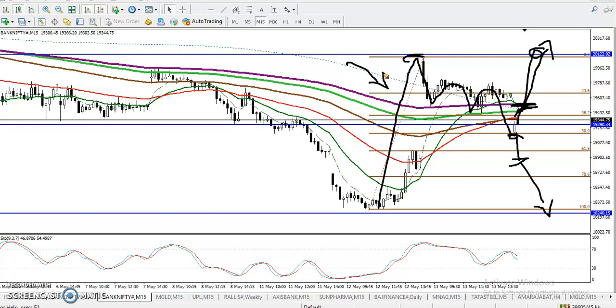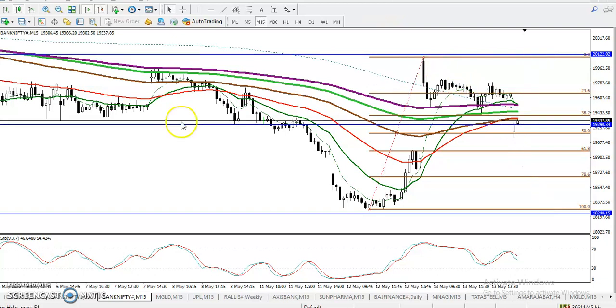Price is still running in a downtrend according to the moving average, but using the price action method, price is creating higher highs and higher lows. That is where we are looking for a buy. I hope you enjoyed this video — if you like it, please like and subscribe. Thanks for watching.